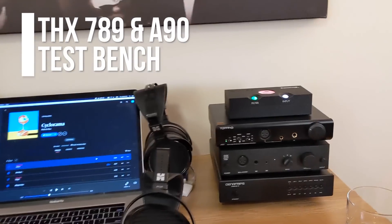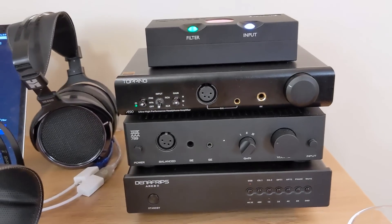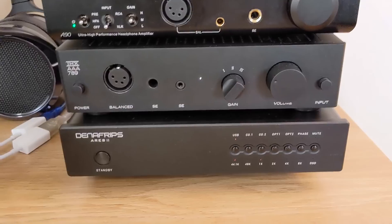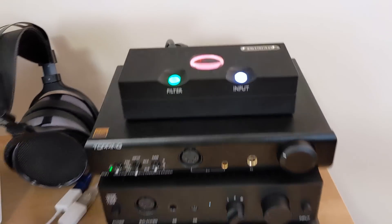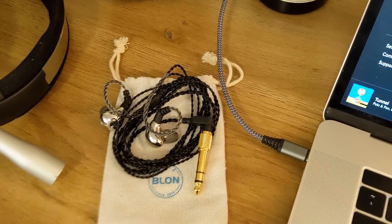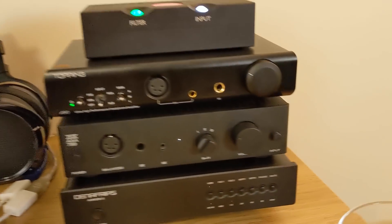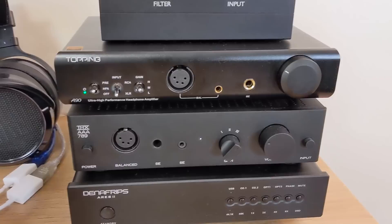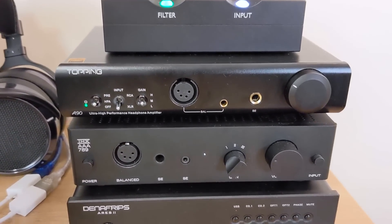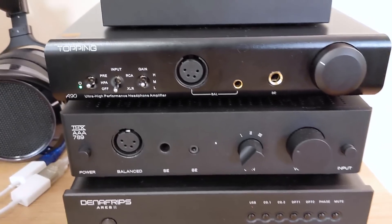The purpose of this test bench section is to isolate these transparent amps and say what sounds good with specific headphones. I have two different DACs — the Ares II and the Chord Qtest, Delta Sigma versus R2R. For headphones, I have four planars, three dynamics, and one IEM, the Blon BL-03. IEMs sound amazing with these — dead silent noise floor, and it sounds great. I have no problems running IEMs through these two transparent amps.